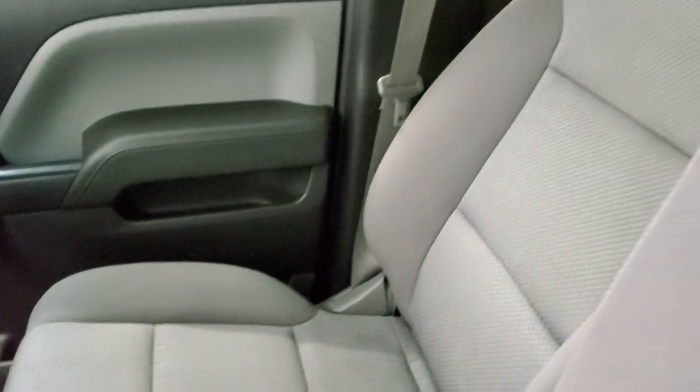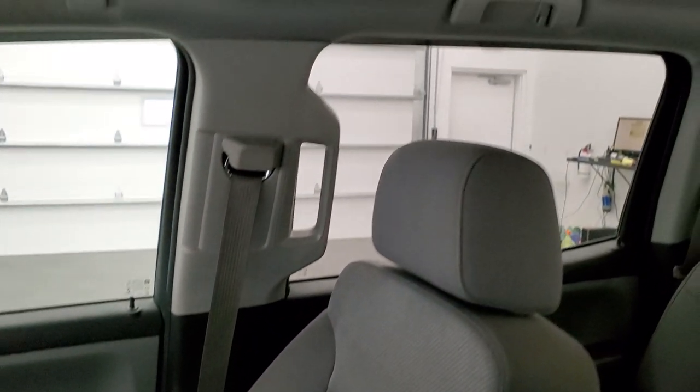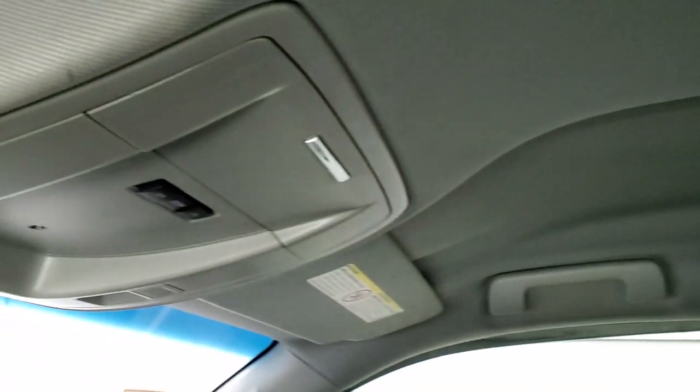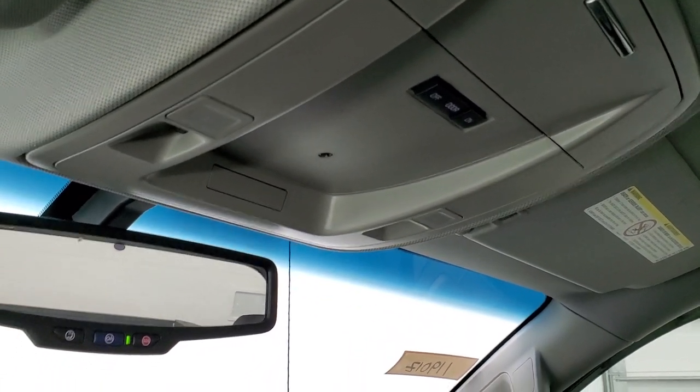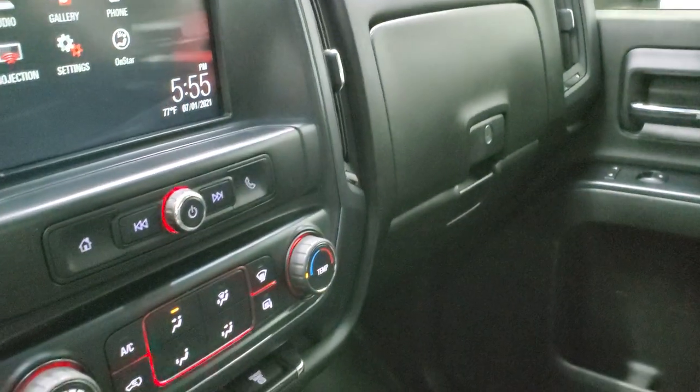The four-by-four shifter is on the floor, which is in nice shape. The passenger side seat is in nice condition — no rips or tears. The headliner is in nice condition as well. You do get map lights and OnStar capabilities in that rear-view mirror.